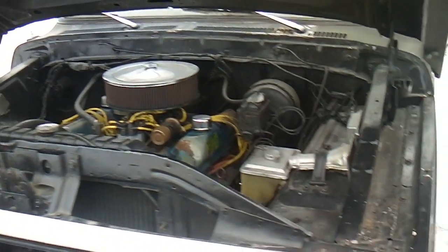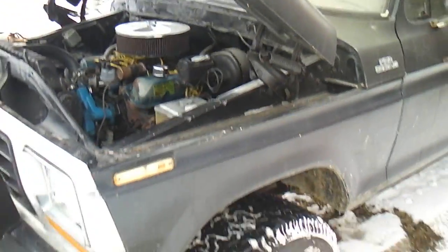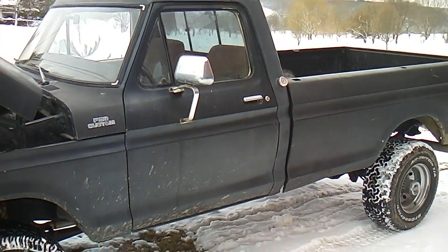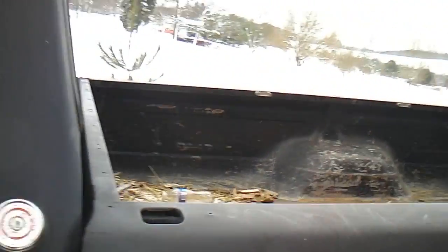This is a 1976 Ford F-250 Highboy. It's got a 360 big block in it with a four-speed manual shift on the floor with a granny gear. Dual Magnaflow exhaust. Runs great, starts right up.